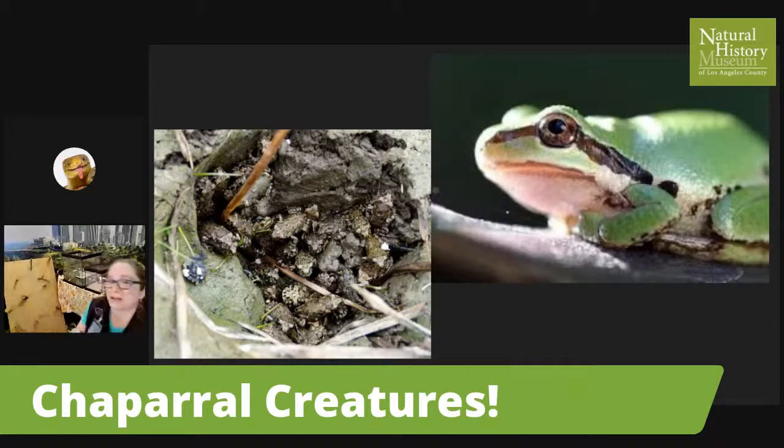Somebody asked if it's made of mucus — yes, it is. Same thing as mucus and slime. That's an important part of keeping that moisture in their bodies so they can survive these long periods of drought. They're pretty inspiring, pretty incredible little creatures.